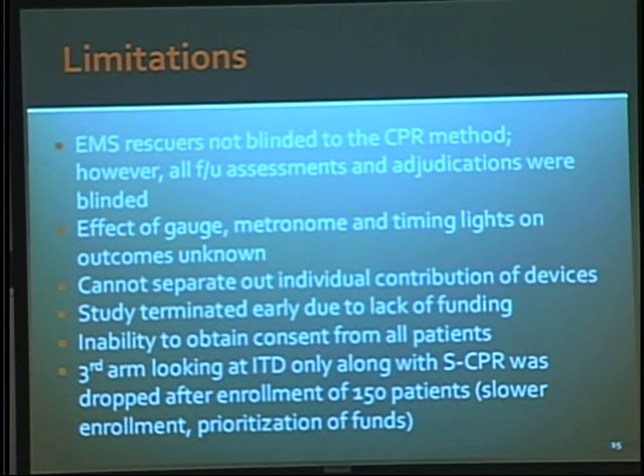They had a third arm that was going to look at ITD alone without the active compression-decompression CPR, but that was dropped early on because they didn't have enough money to continue all three arms and they didn't have enough patients being enrolled in that study.